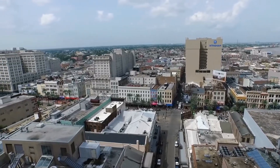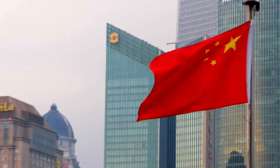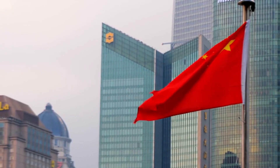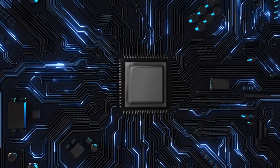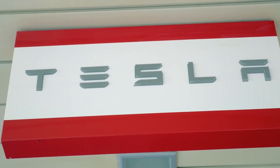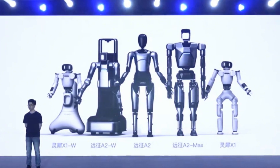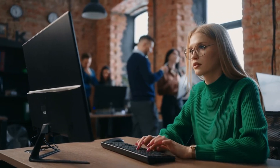Tesla's competitors in the robotics space — companies like Boston Dynamics, Figure AI, and various Chinese manufacturers — are watching these developments closely. While these companies have their own impressive achievements, none have managed to combine advanced AI, sophisticated hardware, and mass production capabilities in the way Tesla has. This isn't just about building a better robot; it's about creating an entirely new category of general-purpose humanoid robots that can transform how we live and work.